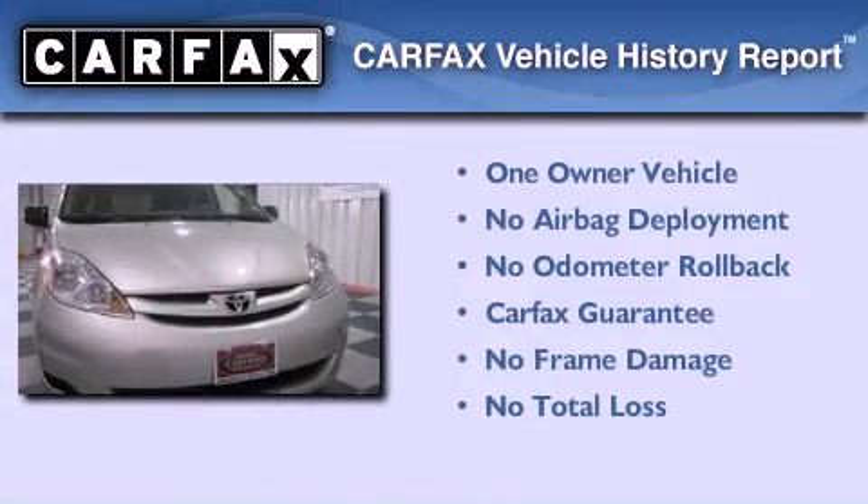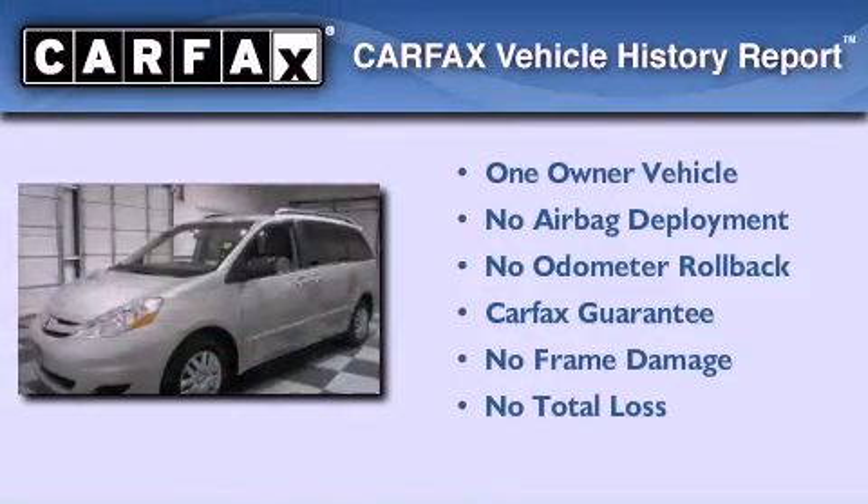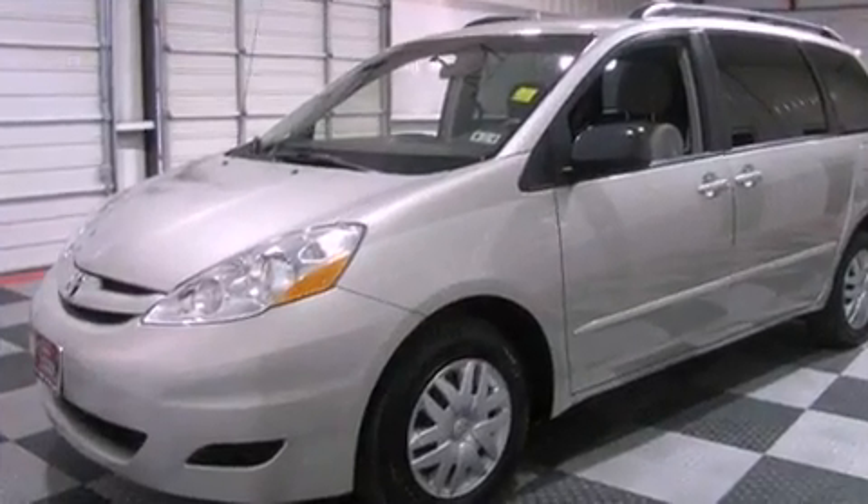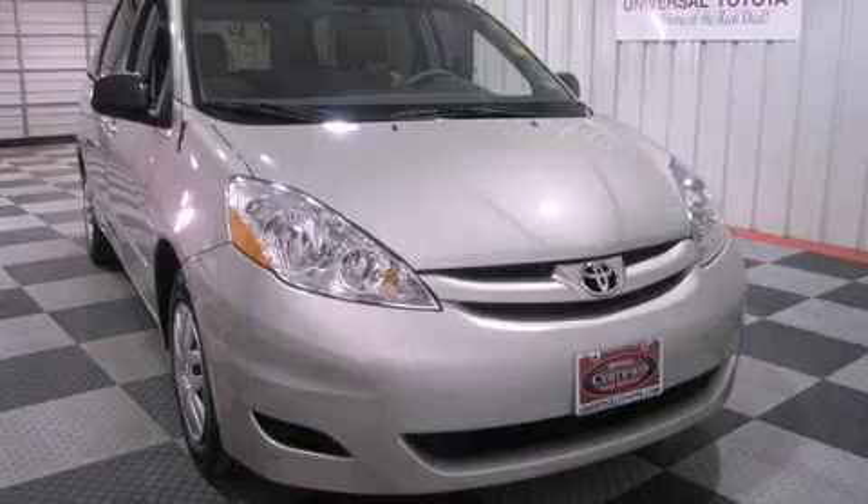This minivan has had only one owner and qualifies for the Carfax buyback guarantee. Call now to find out how you can own this breathtaking vehicle.